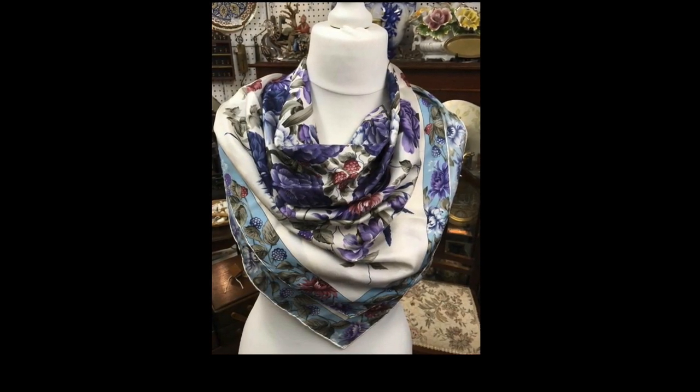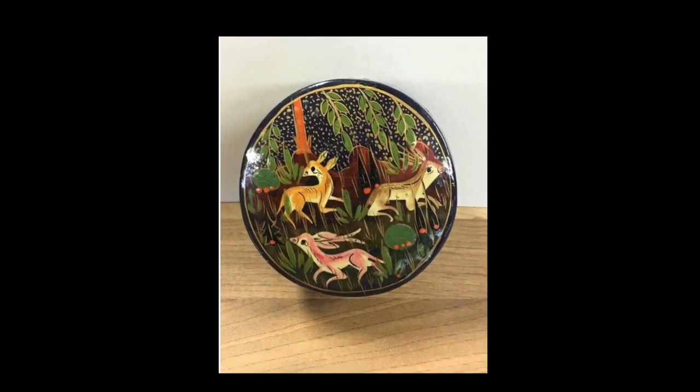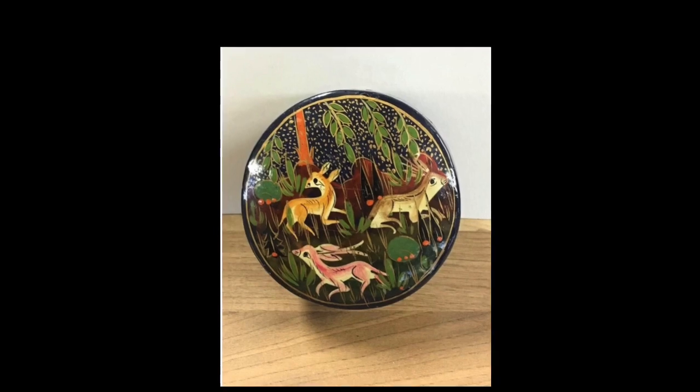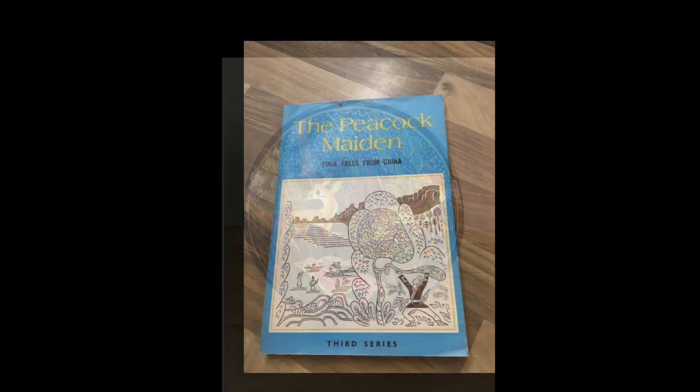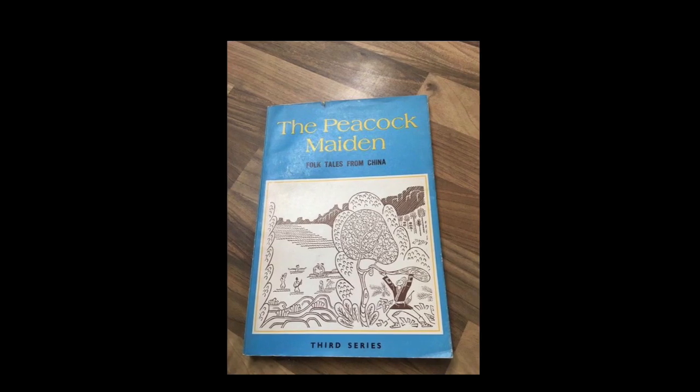A pretty little cashmere box sold for 20 pounds and that's a UK sale. This book, 'The Peacock Maiden: Folk Tales from China,' I actually bought when I lived in China as a child and brought it back with me, but I thought somebody else could enjoy it.